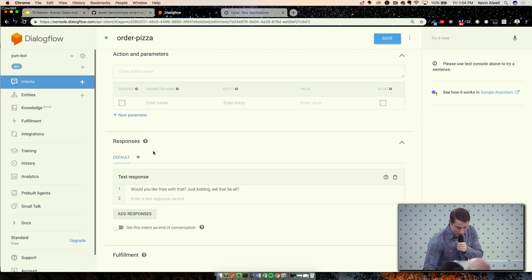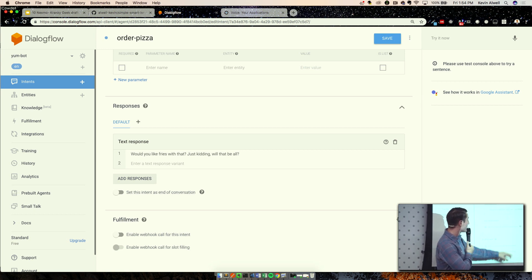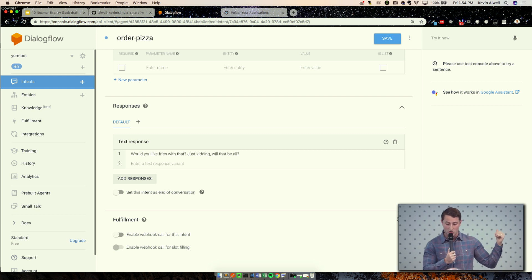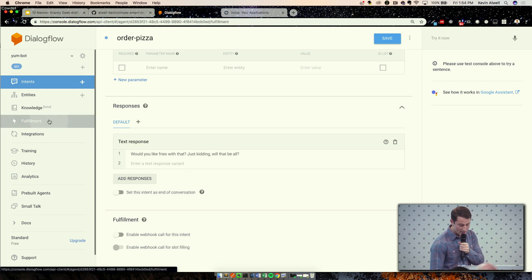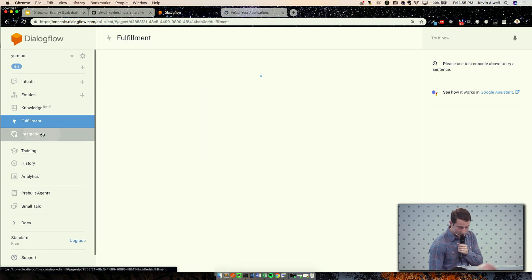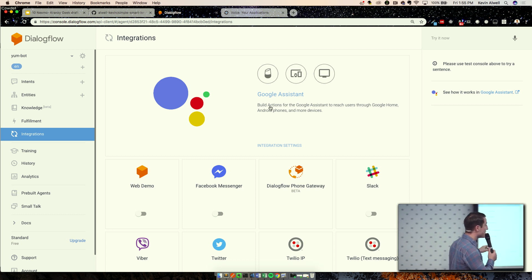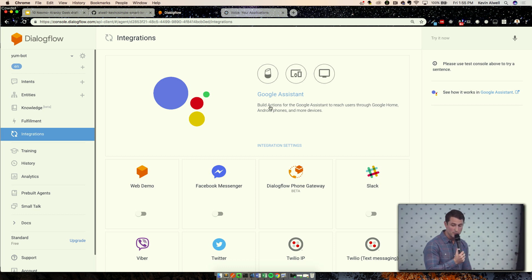When we look at fulfillment, this is how we're actually sending back actions to our client API. It says 'enable webhook call for this intent' — what that means is it's going to send back the action that someone's ordered a pizza back to my webhook. You can set that in your fulfillment, and I've set up my ngrok there. This is the phone gateway that we're using — it's a really important feature and kind of the crux of the demonstration.